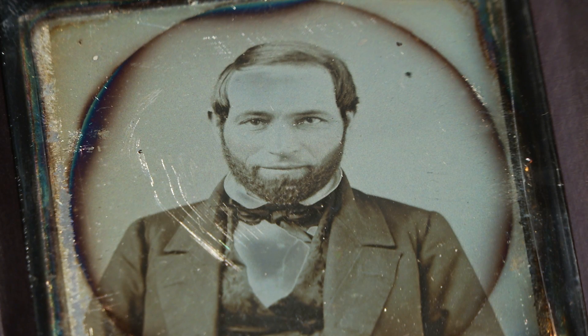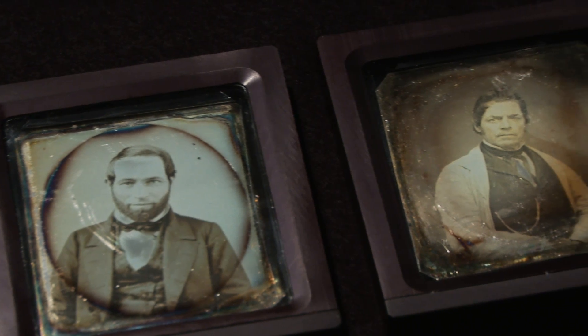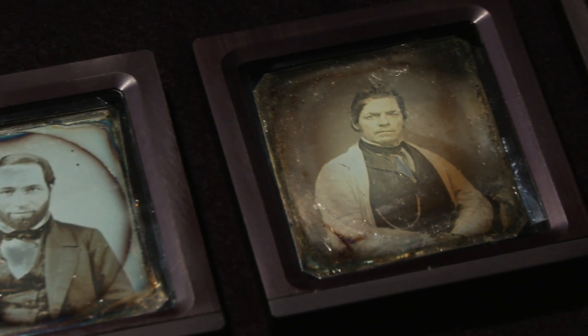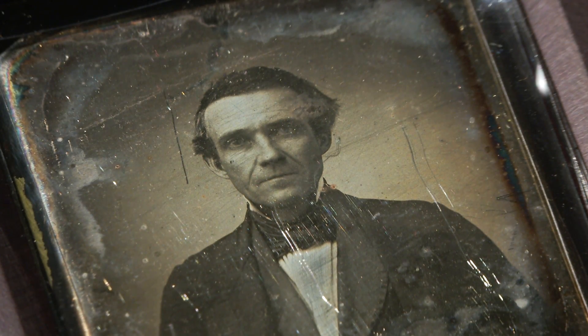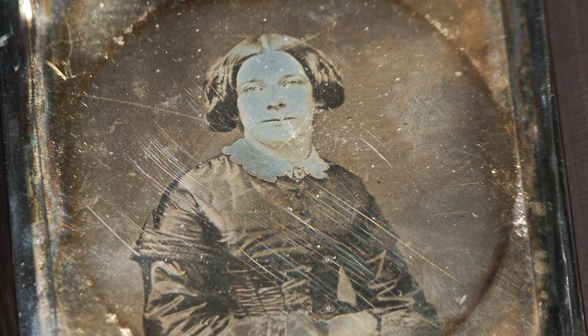What's especially interesting to us is that the nanoscience and material science tells us about the daguerreotype as an individual object. That structure differs from daguerreotypist to daguerreotypist, because just like a chef, each daguerreotypist had a particular recipe and a particular way of doing things.